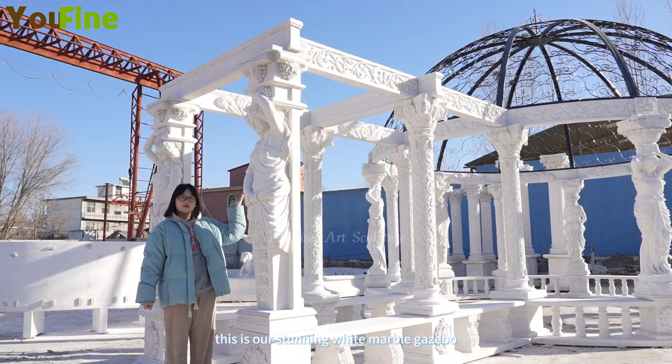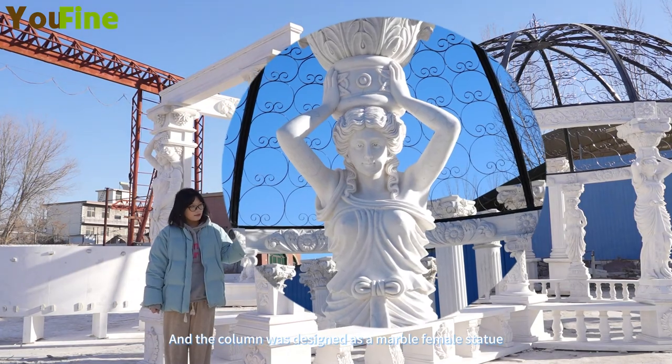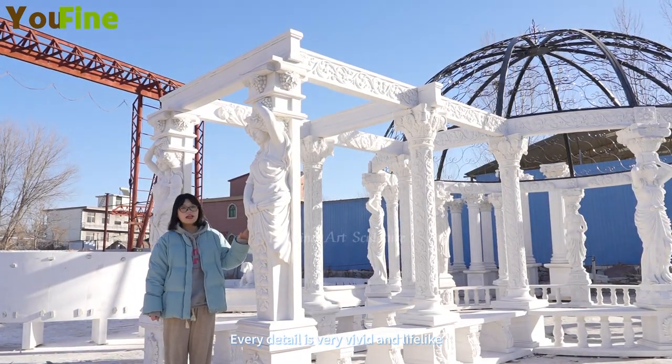This is a very stunning white marble gazebo, and the columns were designed as marble female statues. Every detail is very vivid and lifelike.